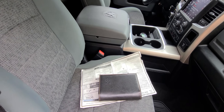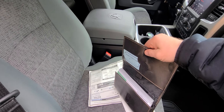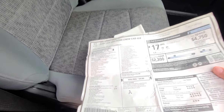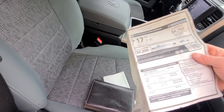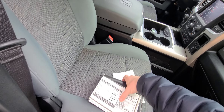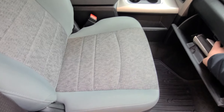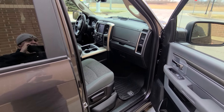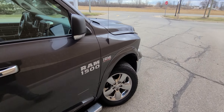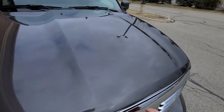We have one key only, a manual for this vehicle, and we even have the original window sticker. This was a $49,000-plus-tax truck. On a scale of one to ten, appearance-wise, this is a solid nine and a half. Now we're going to go into its history.